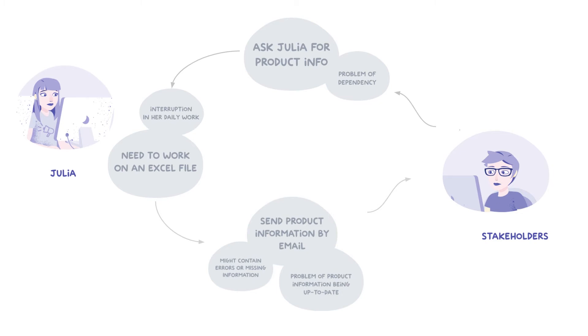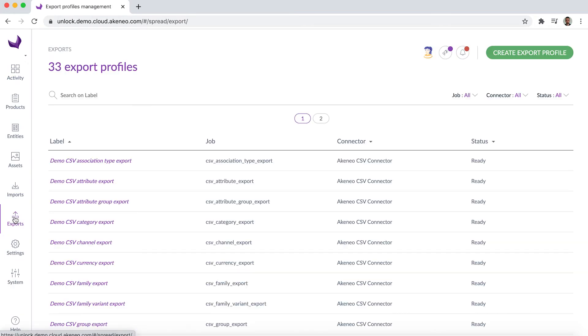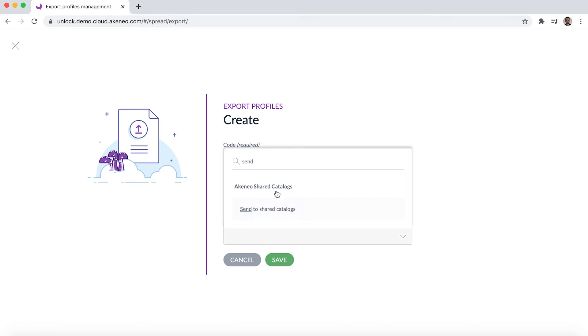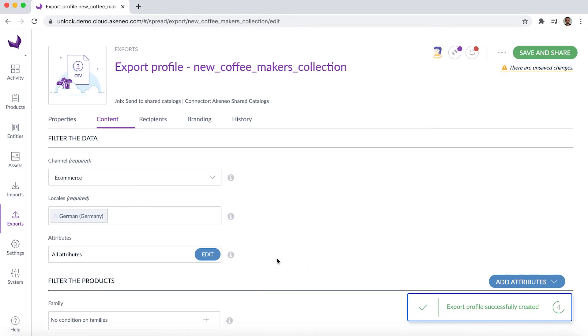In order to understand how Shared Catalogues works, let's take a look at how Julia and her stakeholders will work together. Before giving access to Shared Catalogues to her stakeholders, Julia needs to define the product selection. To do that, she will start from the PIM and more specifically the export section. Everything Julia needs to do or know about Shared Catalogues will be centralized in this section. The first step is to create a new export profile and select 'Send to Shared Catalogues' in the job list. The Shared Catalogues is now created, but it's an empty shell — Julia needs to set it up. Here are the three steps she will follow.